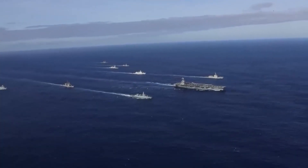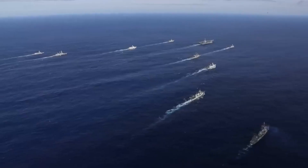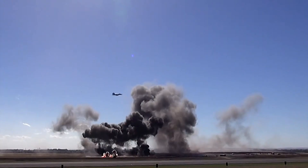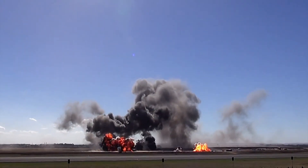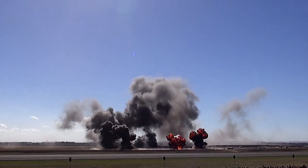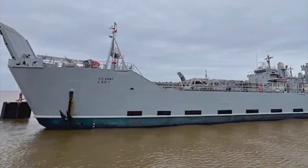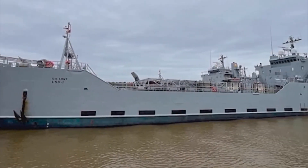So, what makes a carrier strike group so important? Let's break it down. They project power by striking targets from hundreds of miles away. They ensure freedom of navigation by protecting critical sea lanes. They can even assist in humanitarian missions, providing medical aid and disaster relief.